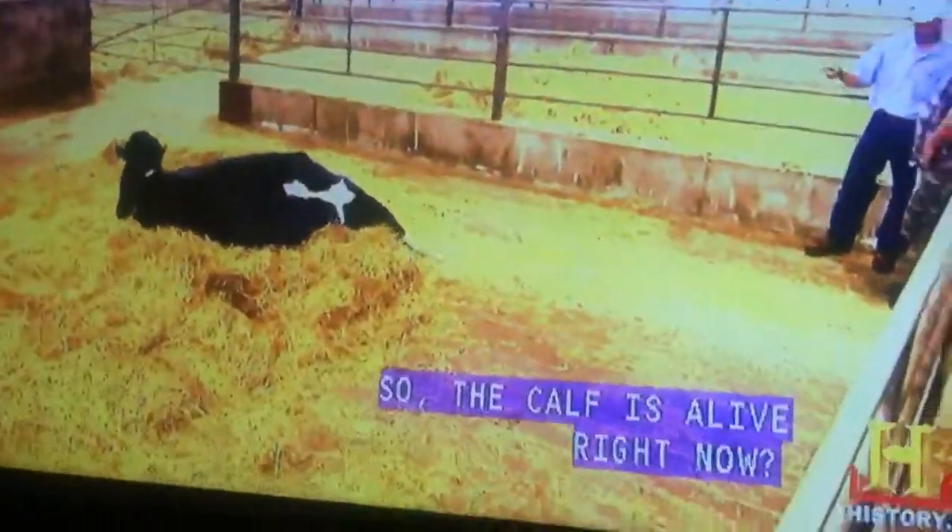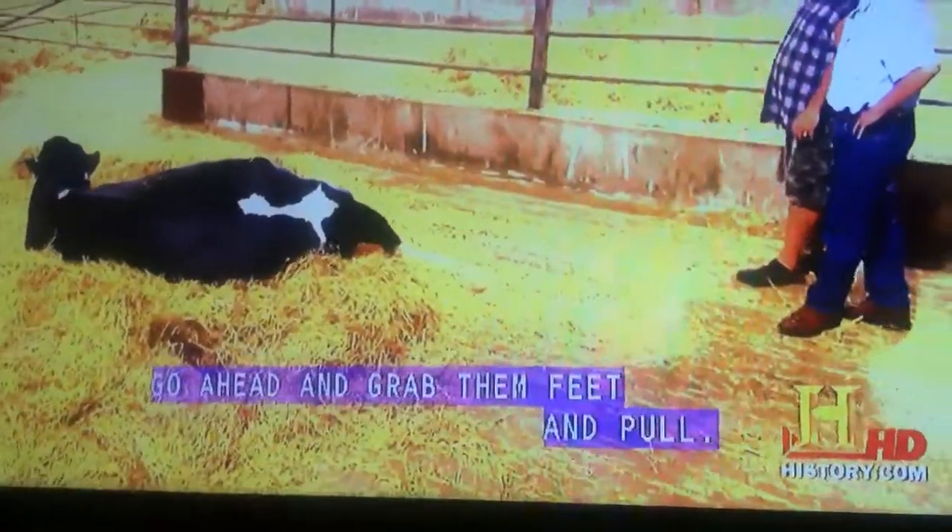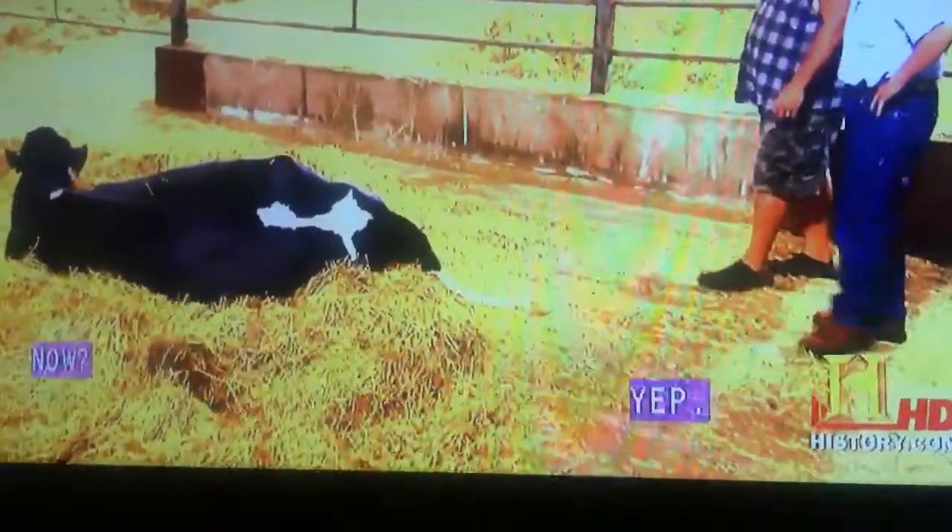We have to pay attention when she might need help. The calf is alive right now — we can see it moving. It's about to come out. When that hand comes out, you're going to grab the feet and don't pull yet. Okay, we're just going to ease in slow. Go ahead and grab those feet and pull now. She's going to be okay.